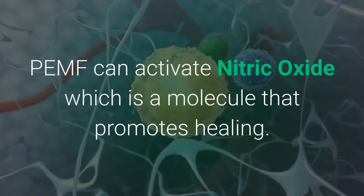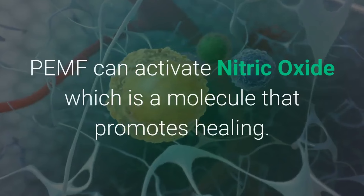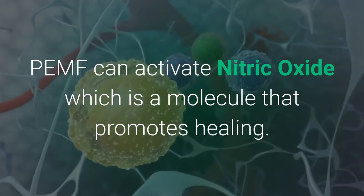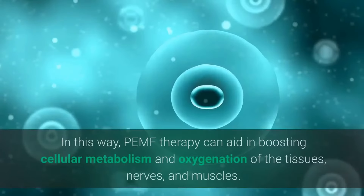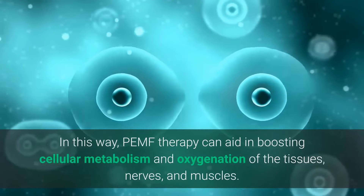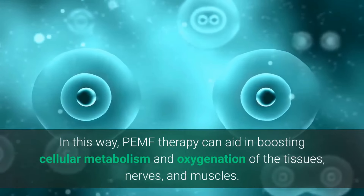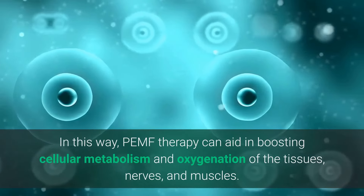PEMF — pulsed electromagnetic field therapy — can activate nitric oxide, which is a molecule that promotes healing. In this way, PEMF therapy can aid in boosting cellular metabolism and oxygenation of the tissues, nerves, and muscles.